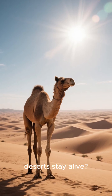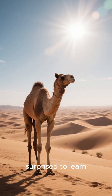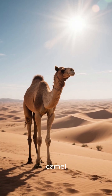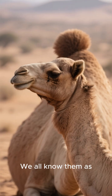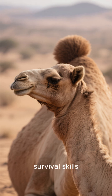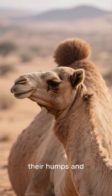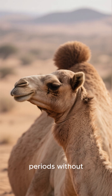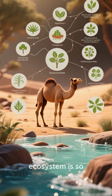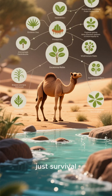Ever wondered how deserts stay alive? You might be surprised to learn that one of the biggest heroes of these harsh landscapes is the camel. We all know them as the ships of the desert, famous for their incredible survival skills, like storing fat in their humps and going for long periods without water. But their role in the desert ecosystem is so much bigger than just survival.